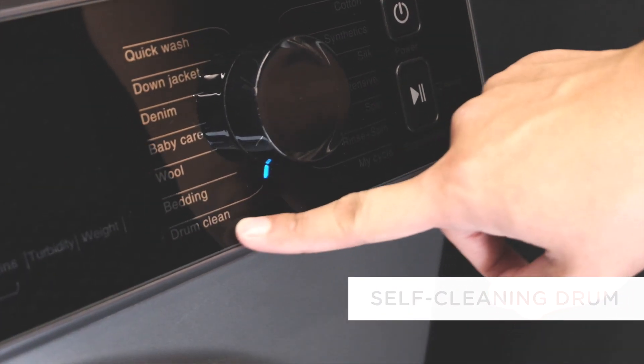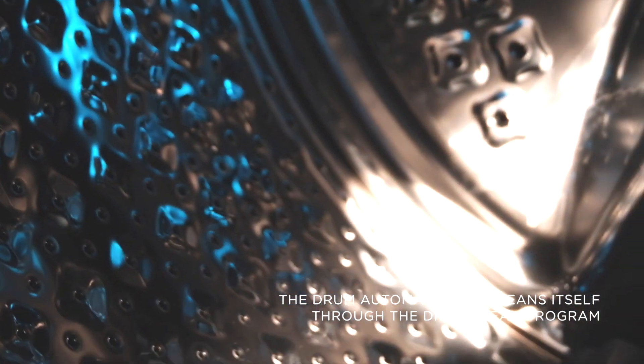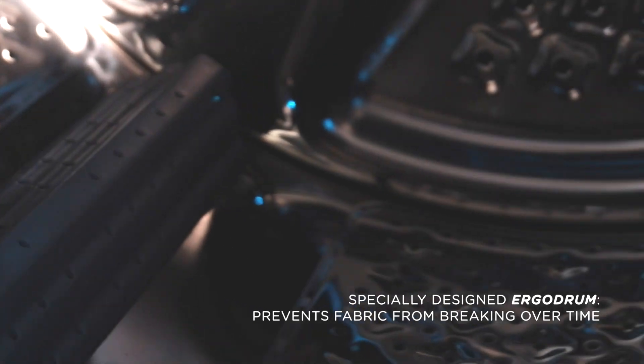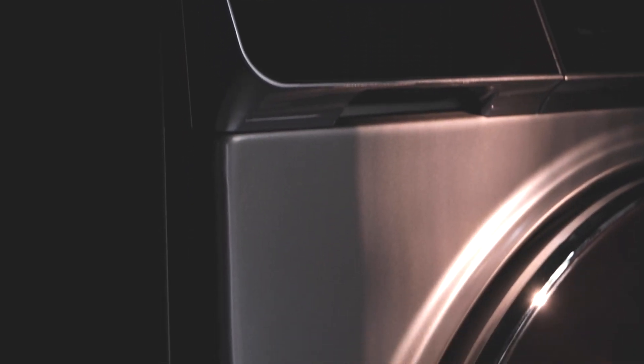Self-cleaning drum: our specially designed ergo drum automatically cleans itself through the drum clean program. The drum itself also prevents the fabric of your clothes from breaking over time. All the features of this washing machine, combined with its dark gray color, give it a modern and sophisticated look that matches its abilities.